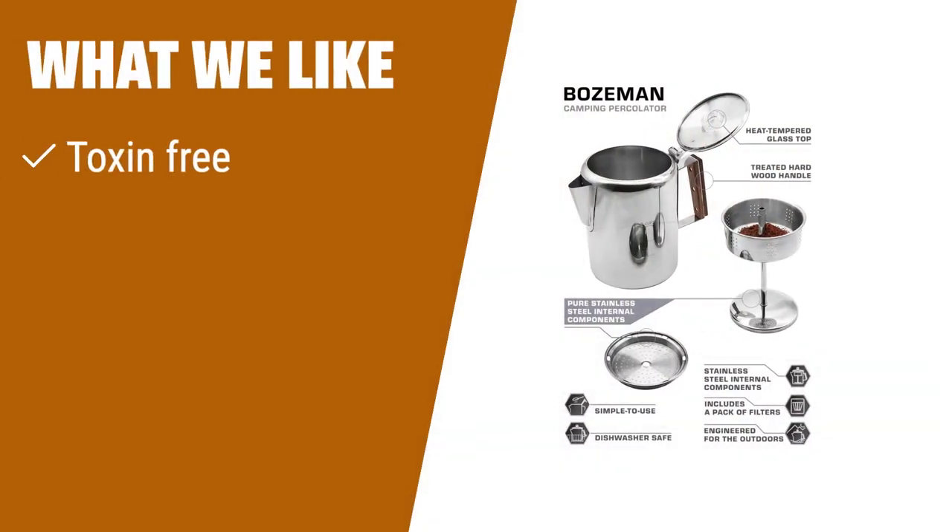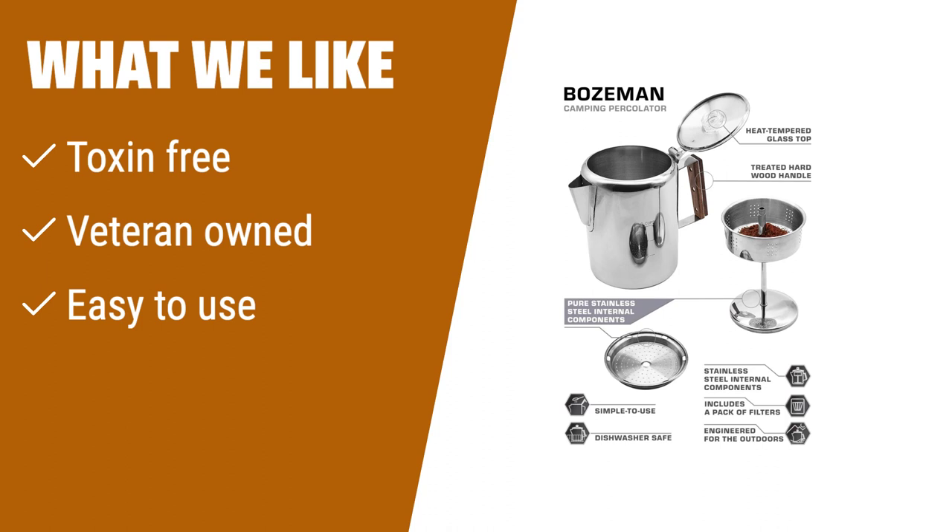What we like: This stainless steel camping coffee percolator is toxin-free and built to last. It includes bonus filters to keep finely ground beans out of the brew. Made by combat veterans, it is the easiest way to make camp coffee. If you are a camping enthusiast or appreciate high-quality craftsmanship, this percolator is a must-have.